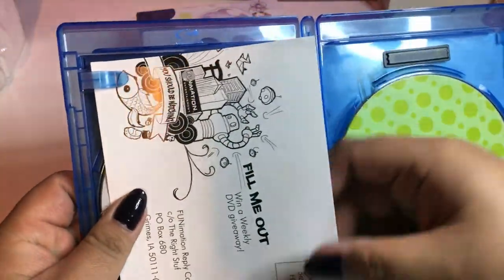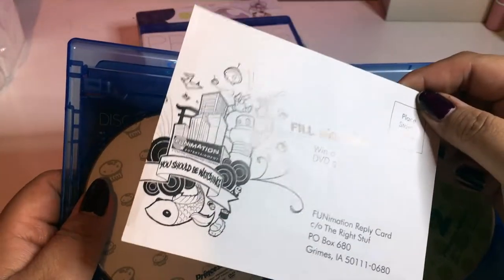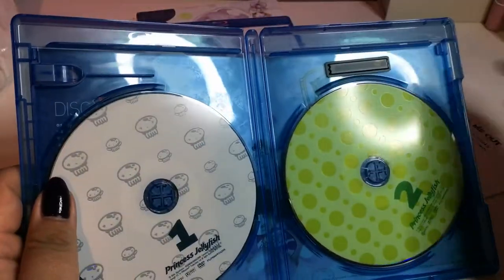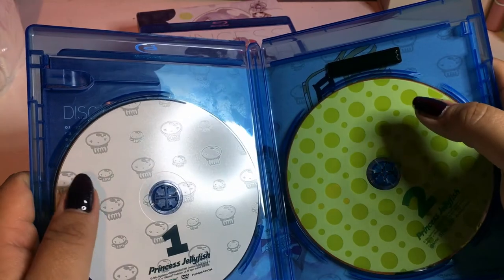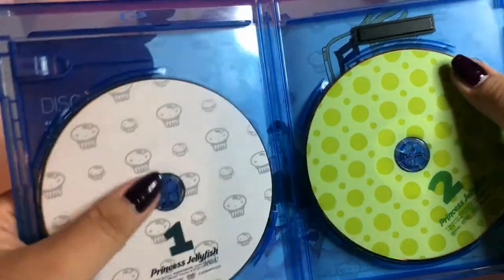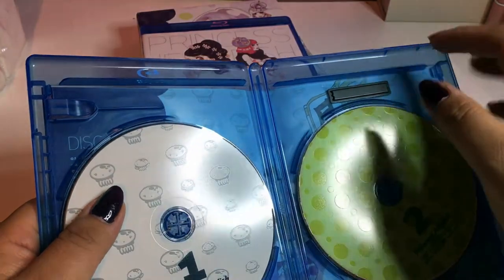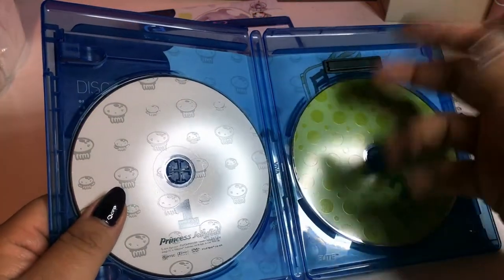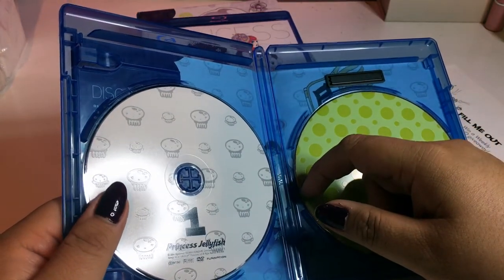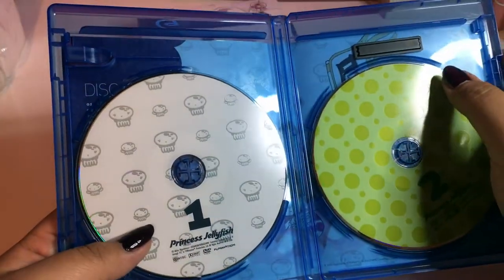Here we have a Funimation postcard which I don't use — I don't even know what these are for or if they still include these in newer Funimation releases. I'm really just starting to collect anime DVDs again, so you're going to see a lot of unboxings of anime Blu-rays and DVDs. I used to collect a lot but I stopped because Disney was taking over my paychecks. But now that Disney isn't really giving me good content, I've been getting back into anime again.